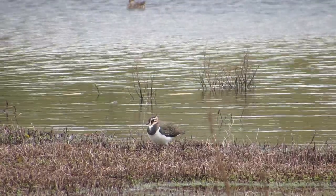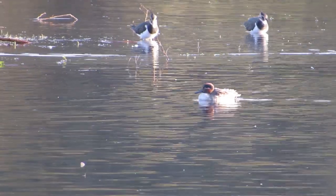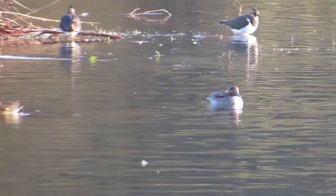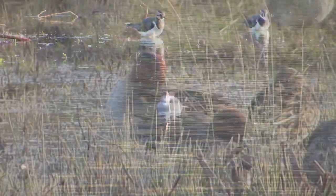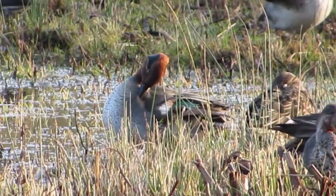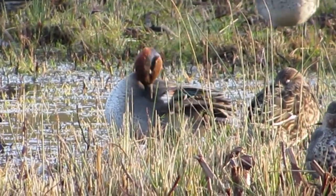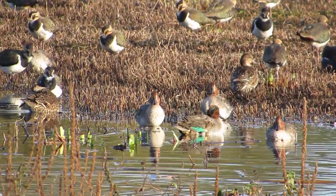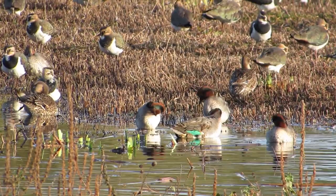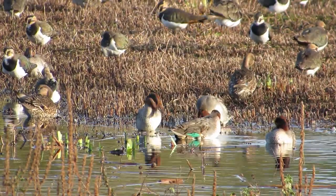Lapwings were not the only birds we could see in high numbers from Bernard's hide — these are common teal. The teal is pretty much the smallest duck we see in the UK, being only about 60% of a mallard's length and about a third of its weight. Around 2,000 breed in the UK, but about ten times as many over-winter here, mostly coming from the Baltic and Siberia. For most of the year, the drakes can be distinguished from the females by their chestnut and green heads, but the beautiful bright green wing patch, or speculum, showing well on one of these drakes, is common to both sexes.